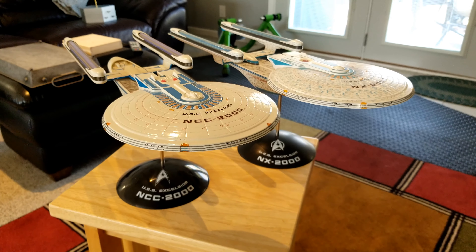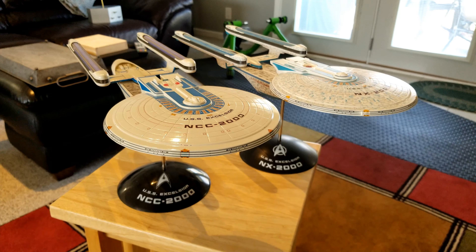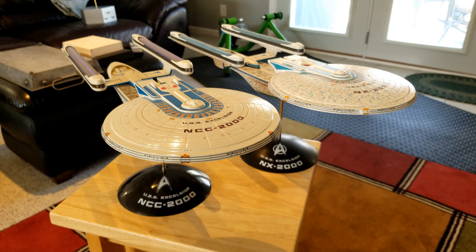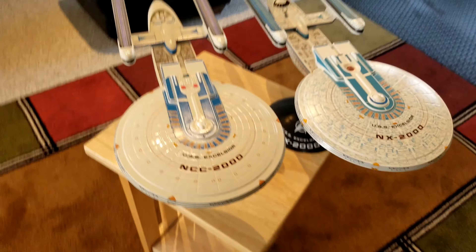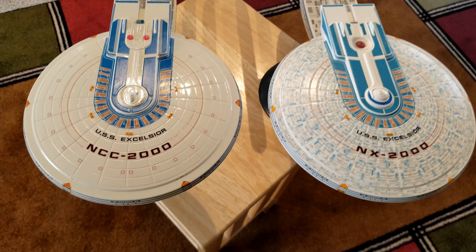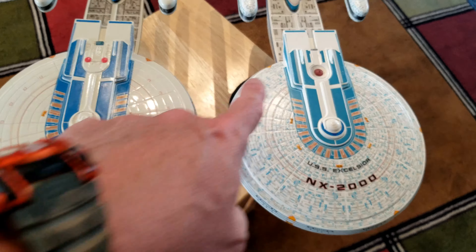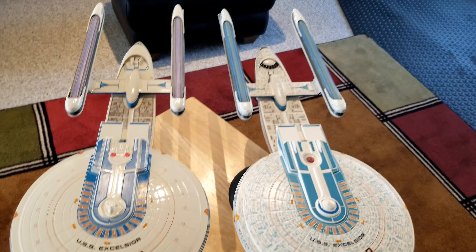Here is a copy of both the Excelsior NX-2000, the Experimental, and the NCC-2000 as it went into service. There are some subtle differences — the bridges are different, the impulse engine crystals are different, and the color schemes are somewhat different as well.